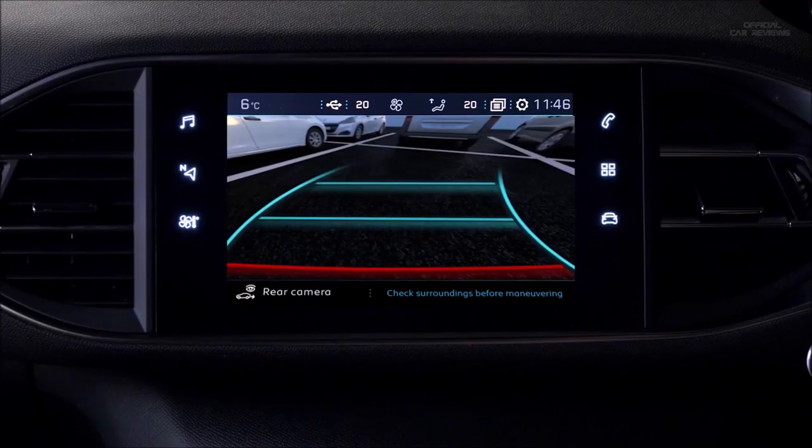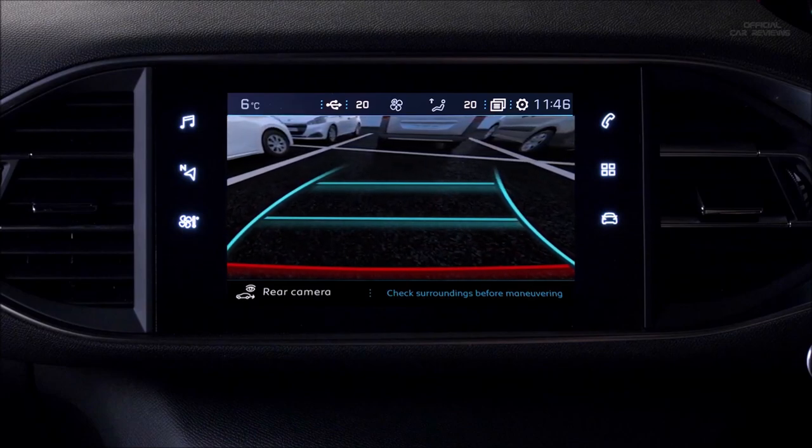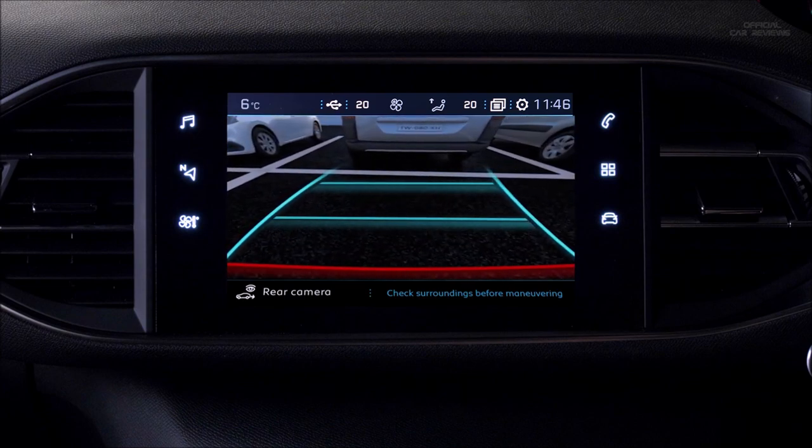Look what happens when I engage reverse. I get grid lines. These move when I move the steering, telling me exactly where the car is going to go. It's like being in a virtual game.